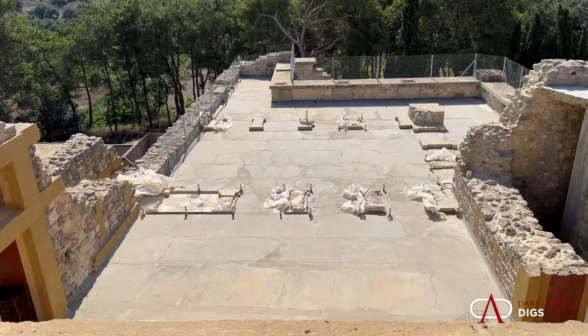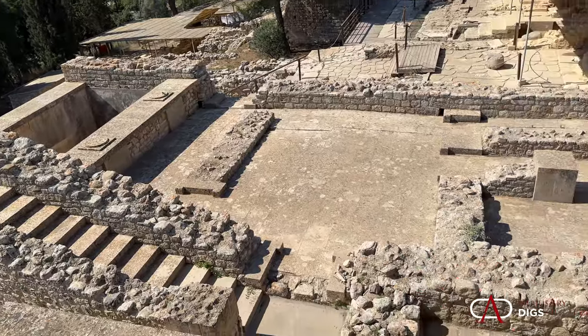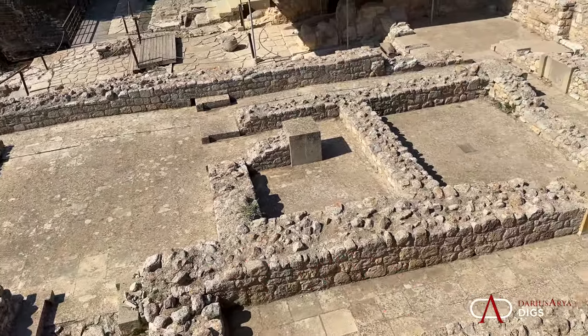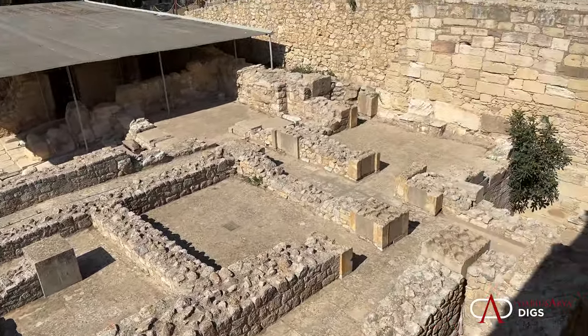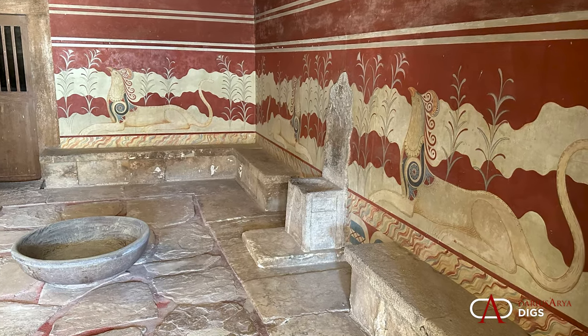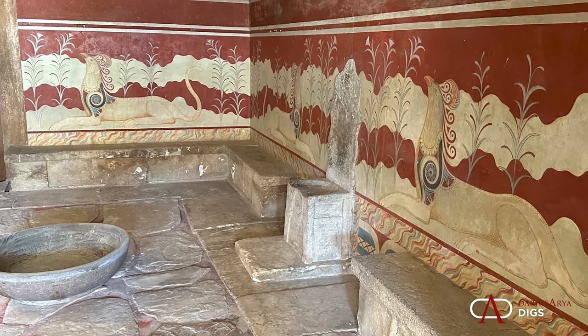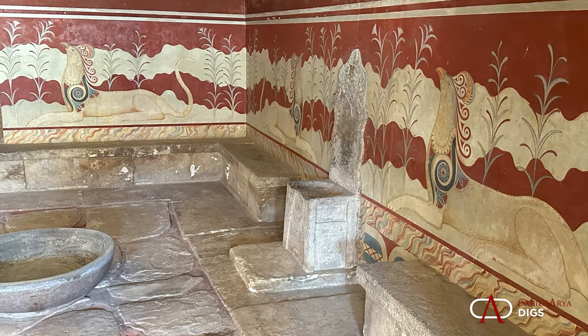The way the site is managed and the way it facilitates your passageway through the entire complex — this is really about as good as it gets. The combined experience of coming to the site and then going to the Grand Archaeological Museum in Heraklion is a great way of tying the experience together. Here, although we have some fresco and some materials that are indeed original and in situ, the bulk of what was found here is in the museum. You really want to pair those two things together.